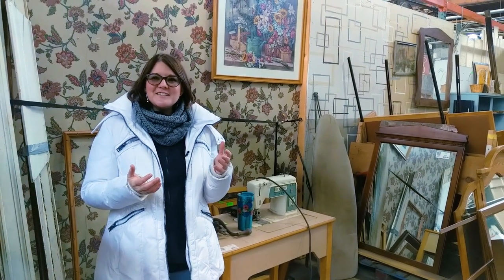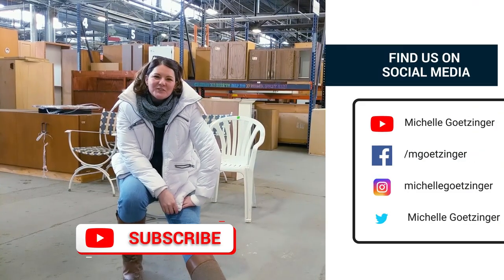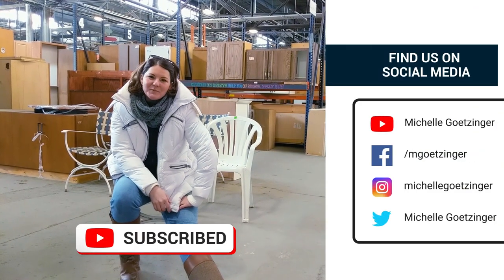Thanks for watching. Don't forget to click like and subscribe, and we'll see you next time.